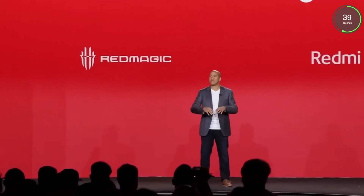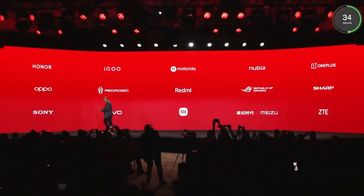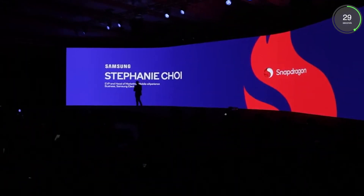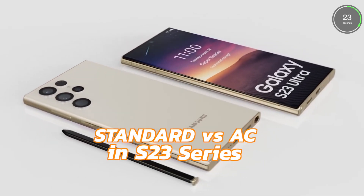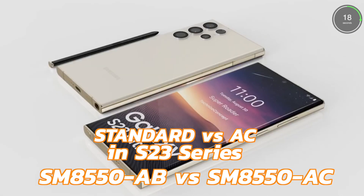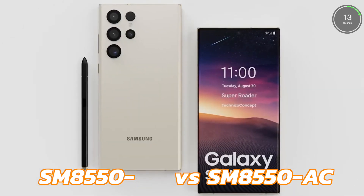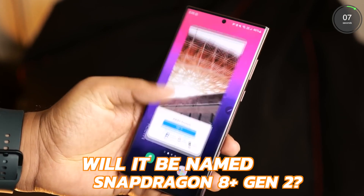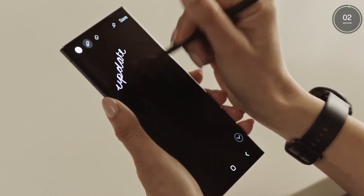Now if we compare that with the Snapdragon 8 Gen 2 released this week, it is coming with a model number SM8550AB. So we can expect that the chipset going into the Samsung smartphone should have the model number SM8550AC. It is not yet clear whether this chip bound for the Galaxy S23 series will be dubbed the Snapdragon 8 Plus Gen 2 or something else, but it seems pretty clear that Qualcomm and TSMC have found enough headroom for a decent overclock.